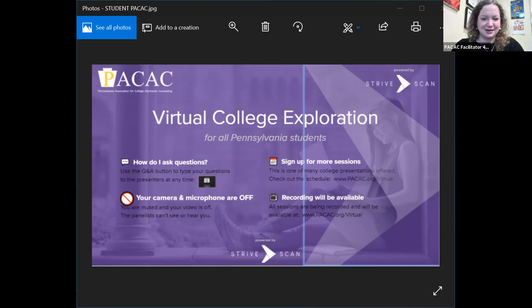Just a couple of housekeeping announcements before we get started. You can use the Q&A button on your screen to type your questions to our presenters at any time. Your camera and your microphone are off, so our panelists cannot see or hear you. This is just one of many different sessions happening, so please check out our full schedule at pacac.org. This presentation is being recorded and will be available within about a week at that same website. With that, I'd love to turn things over to our presenters.